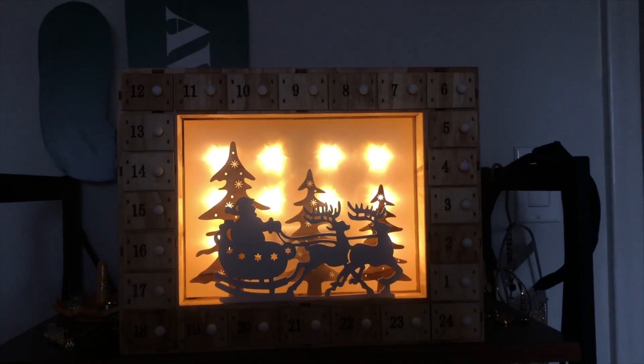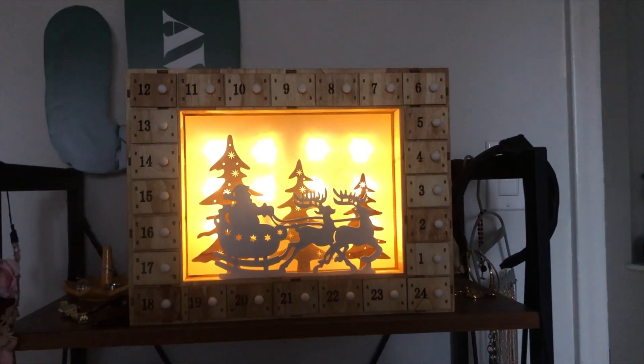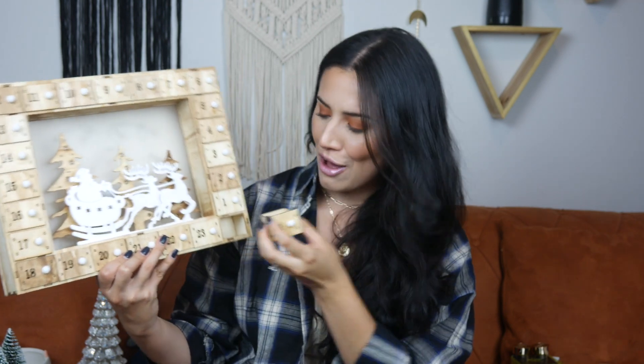I'm so excited to talk about this — I picked up an advent calendar! Do you guys have advent calendars? This one is so beautiful, lights up in the background, and is made out of wood. I've never had an advent calendar — growing up my family didn't have one. You fill each little box with a little gift or a note. I'm excited to do this with my husband. Let me know in the comments if you have one and share ideas for what I can fill it up with.